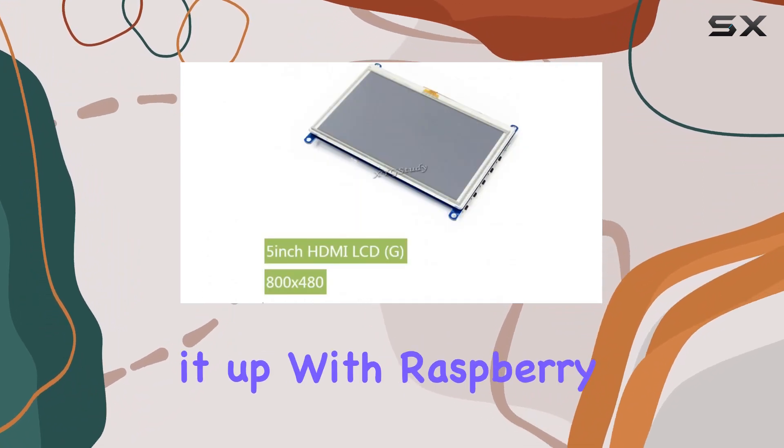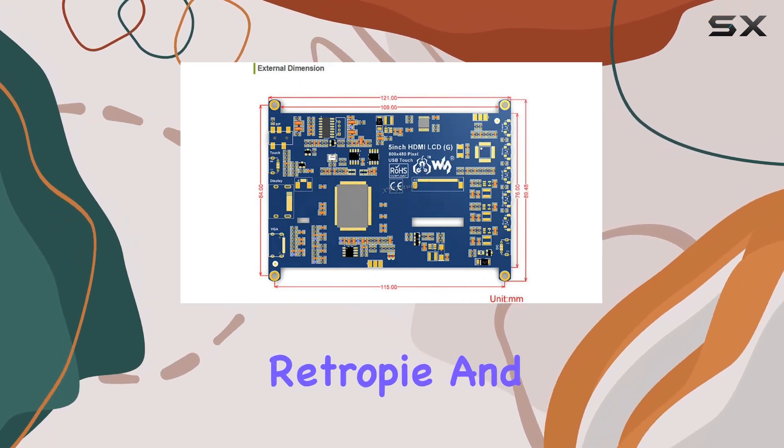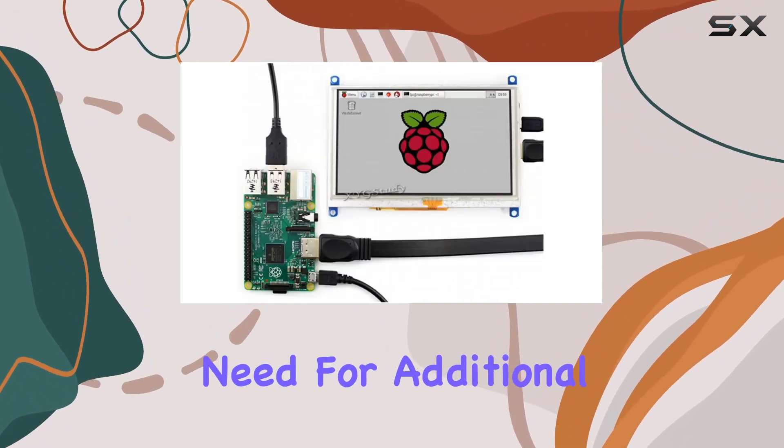Setting it up with Raspberry Pi is a breeze, supporting Raspbian, Ubuntu, Kali, RetroPie, and Windows 10 IoT without the need for additional drivers.